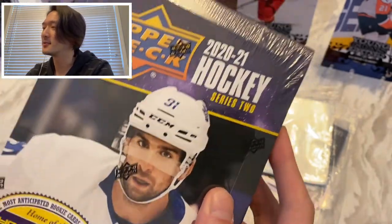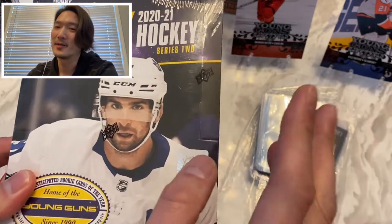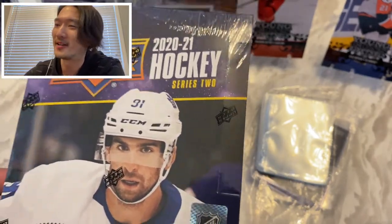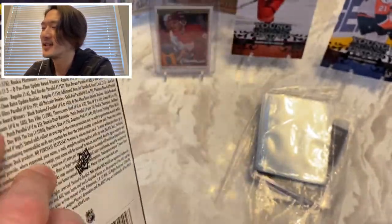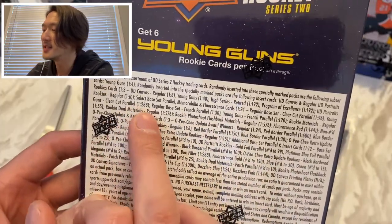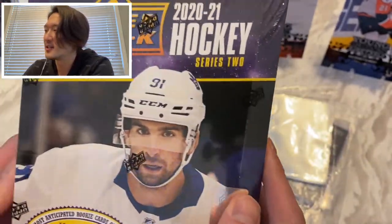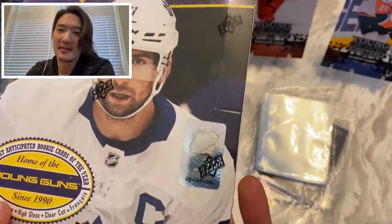Before I rip into this pack, let's go through what you can get. There are basically two big Young Guns people want: Tim Stützle and Kirill Kaprizov — that's a mouthful. For me, I actually want a Nils Höglander because I'm a Canucks fan. The odds of getting a Young Gun are one in four, so you're guaranteed six in each hobby box. There are also low-numbered patch parallels, French parallels, flashback materials, dual materials, fluorescence, and OPC versions of Alexis Lafrenière's rookie card.